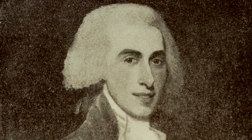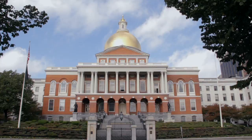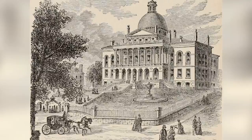This building was designed by Charles Bullfinch and completed in 1798, making it one of the oldest buildings on Beacon Hill. The cornerstone for the State House was laid by two prominent Bostonians, Paul Revere and Samuel Adams.